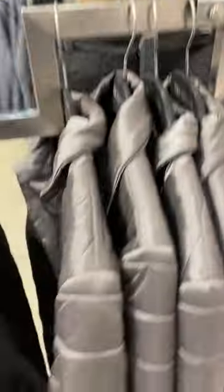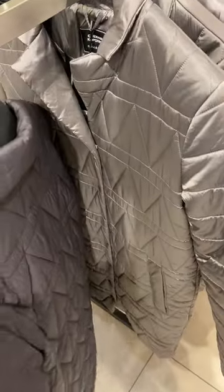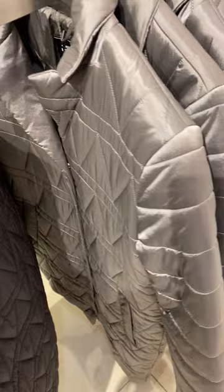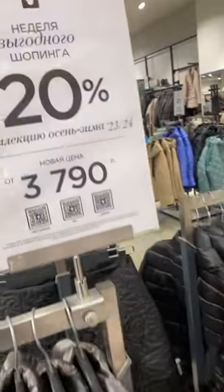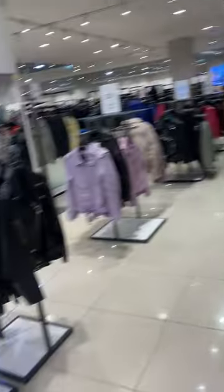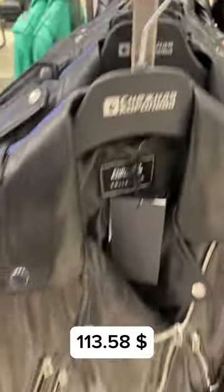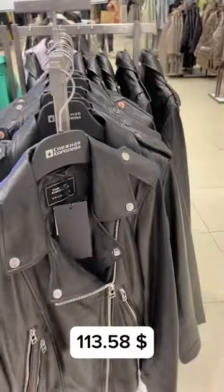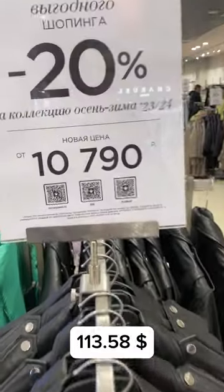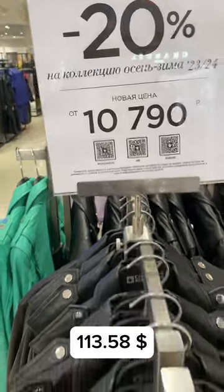This one, for example, costs 3,790 rubles. That's the sale price with a 20% discount. So this coat would cost approximately 10,790 rubles without the discount.